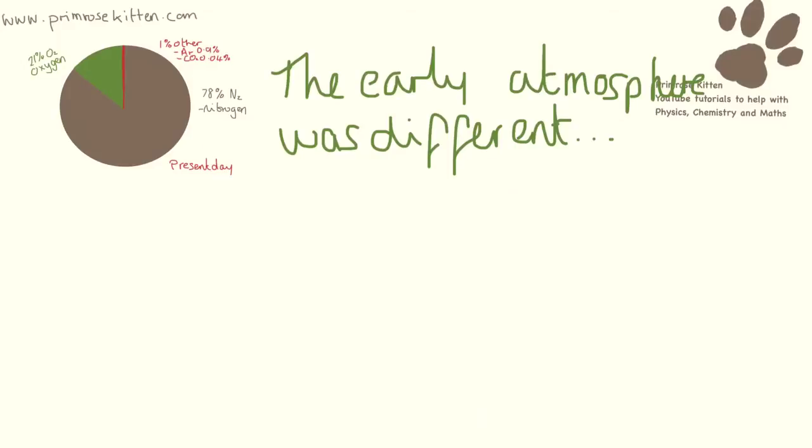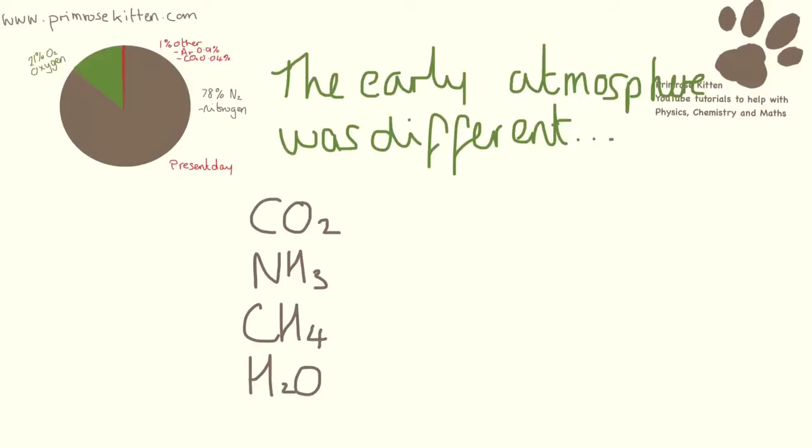The early atmosphere was thought to be very different. We are talking lots of carbon dioxide, ammonia, methane, water, and a bit of nitrogen gas, but no oxygen.